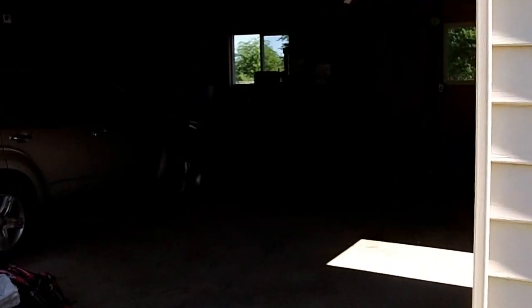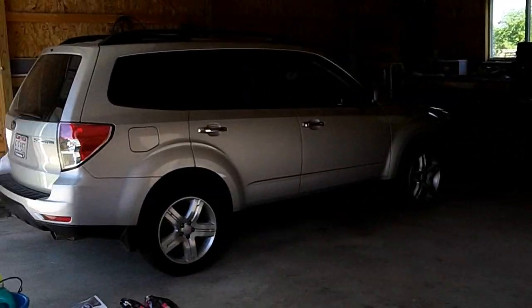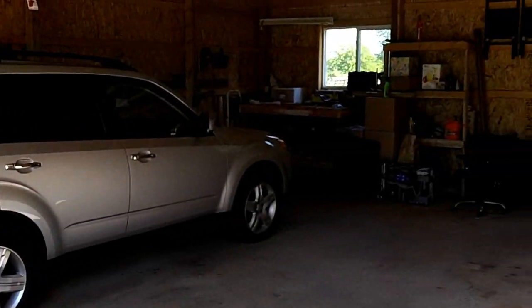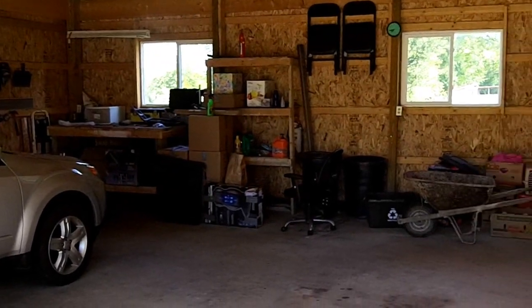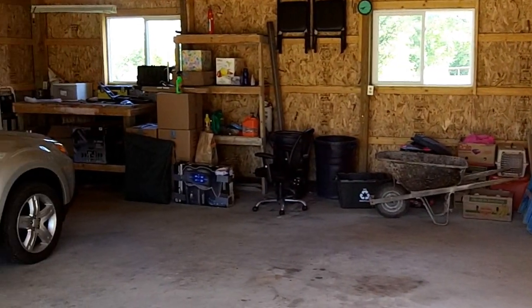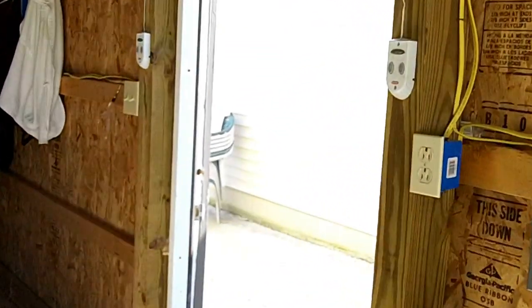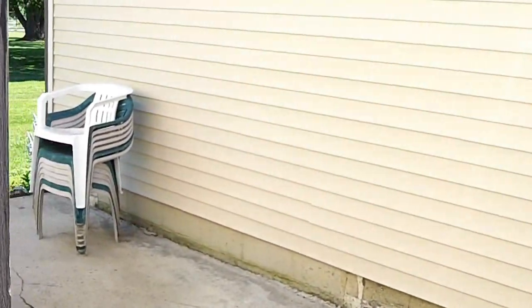Your two-car garage. As you can see, plenty of space in here for additional storage. Certainly you could have two full-size vehicles — literally two SUVs or trucks — and still have plenty of room for storage. Really nice garage area there.